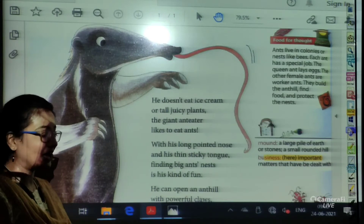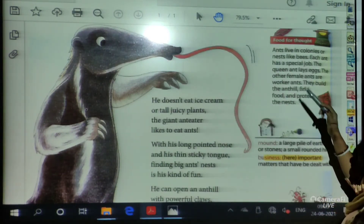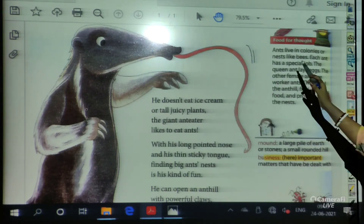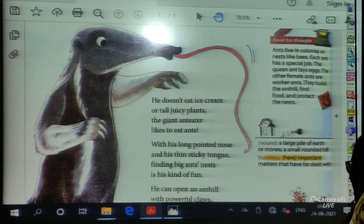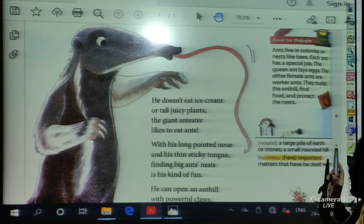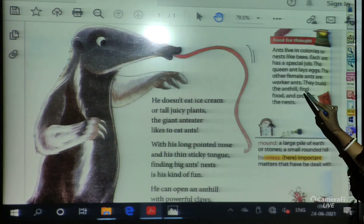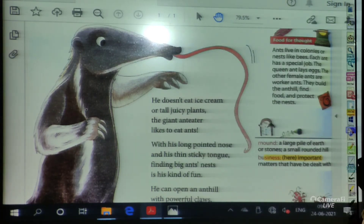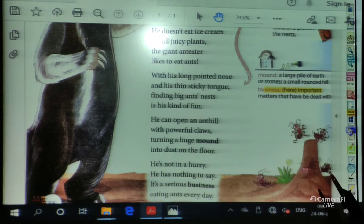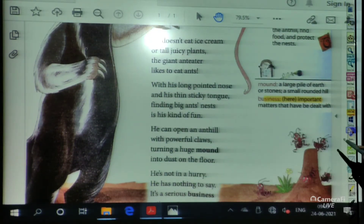While we are discussing about the colonies of the ants, we must refer to this food for thought: ants live in colonies or nests, like bees. Just like bees live in a collective form with others, ants also live in colonies. Each ant has a special job. The queen ant lays eggs, just like bees. The other female ants are worker ants — they build the ant hill, find food, and protect the nest. The worker ants have a job to protect their nest.